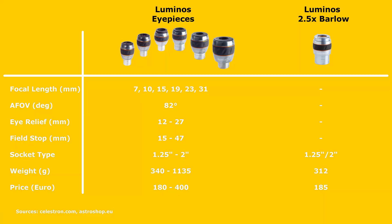Celestron also has a premium eyepiece lineup — the Luminos series — which consists of 6 eyepieces and a 2-inch 2.5x Barlow lens. The eyepieces have focal lengths starting from 7mm and going all the way up to 31mm for the biggest one. The apparent field of view is not only constant for all eyepieces but, at 82 degrees, also very wide, promising an immense viewing experience.